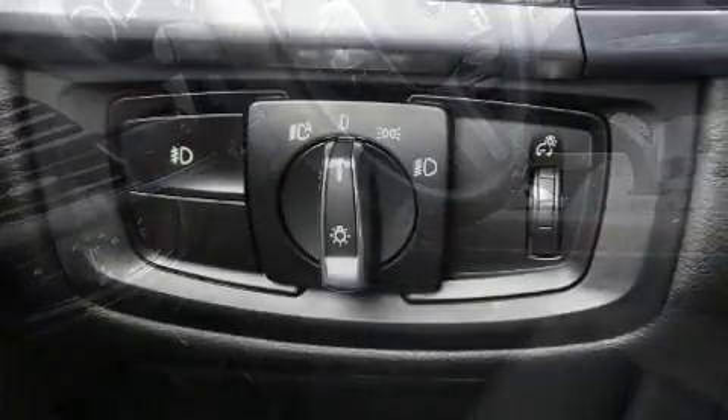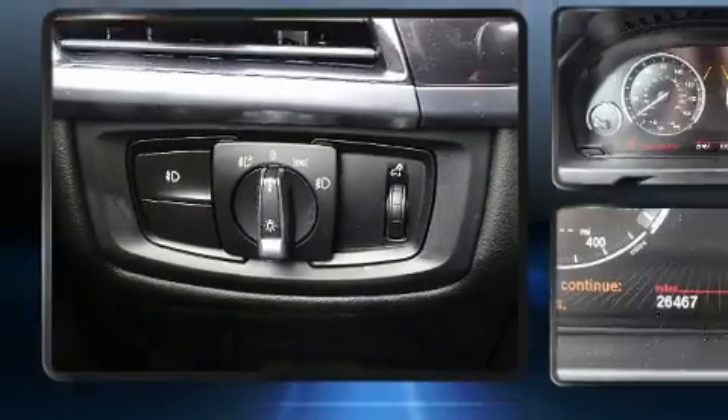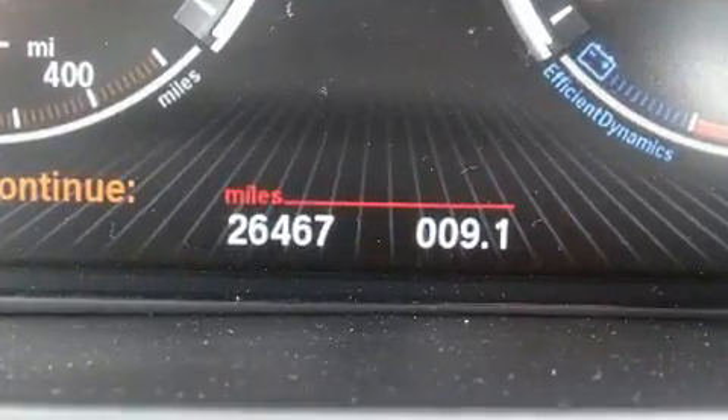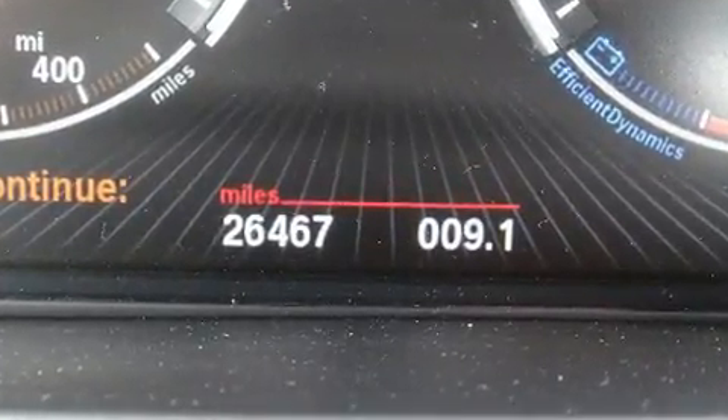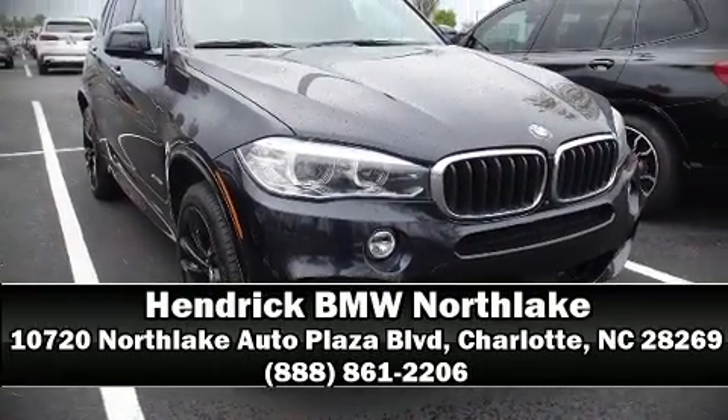Curtain airbags combine with standard stability control in creating a comprehensive safety network. This vehicle has achieved certified pre-owned status by passing BMW's rigorous certification process. Stop by our dealership or give us a call for more information.